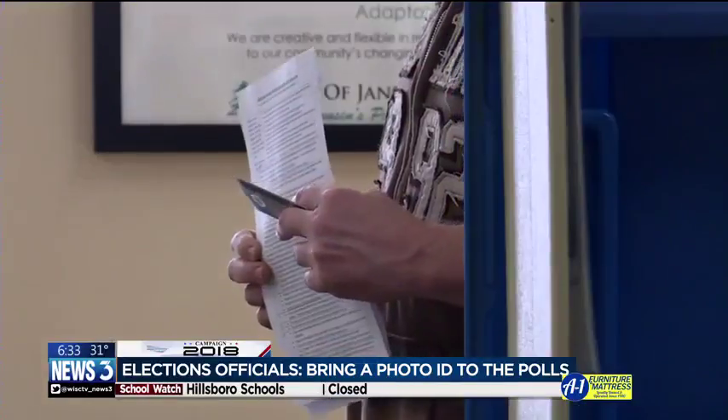To find out where your polling place is, or to find out what's on your ballot, you can go to myvote.wi.gov, or head to our website, channel3000.com, and we will bring you the latest updates from the election results as we get them tonight on News 3.